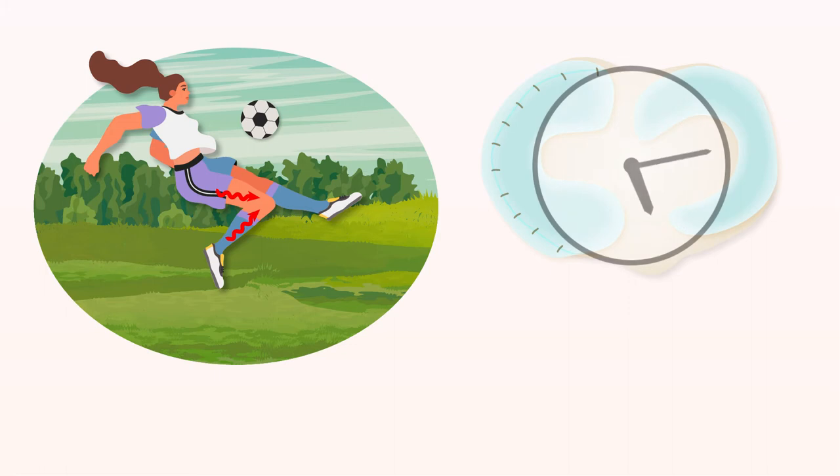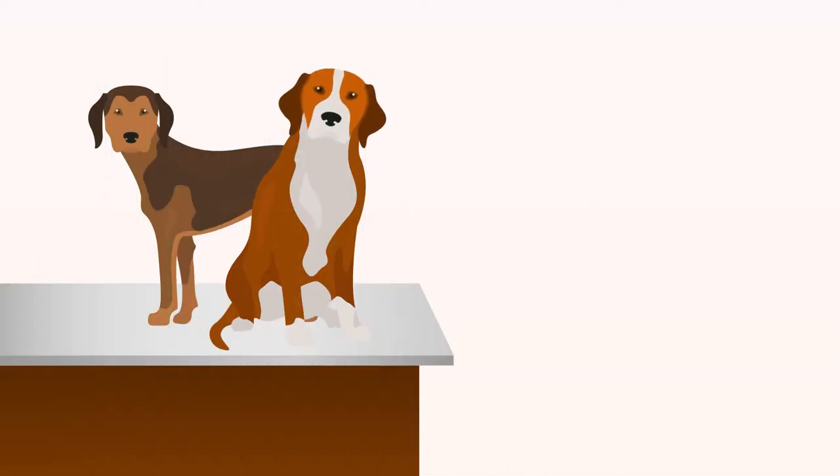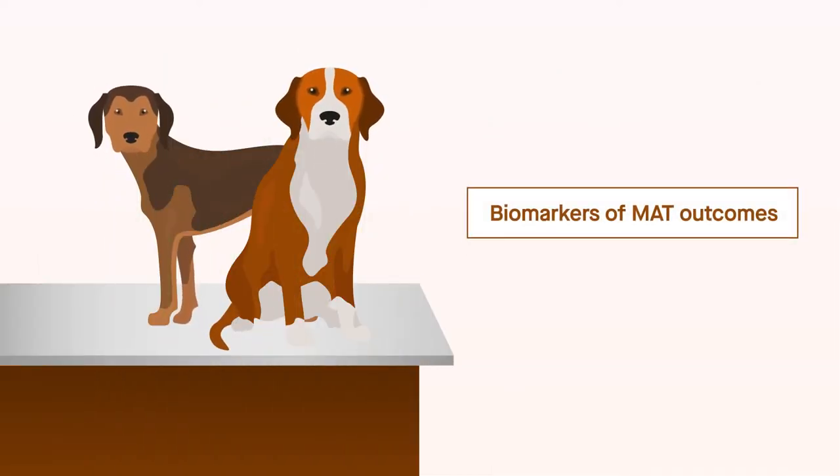However, there are currently no methods for predicting and evaluating MAT graft success or failure in real time. To help develop such a method, researchers searched for biomarkers of MAT outcomes in a dog model.